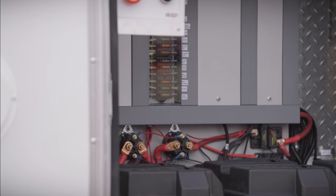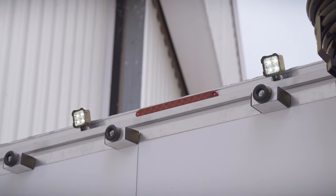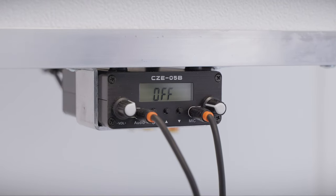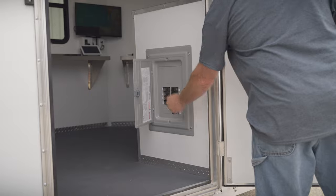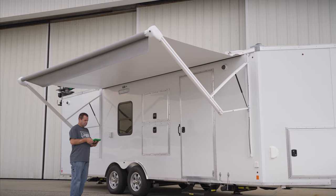We have a variety of agencies using our Incident Command units including public health, public safety like police and fire agencies, and emergency management agencies. So please reach out anytime. We continue to build out-of-the-box solutions so we can help meet the needs of your community with a versatile Incident Command trailer.